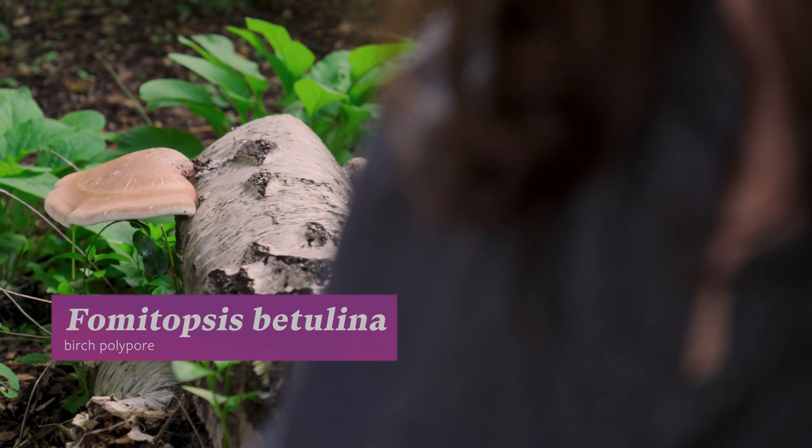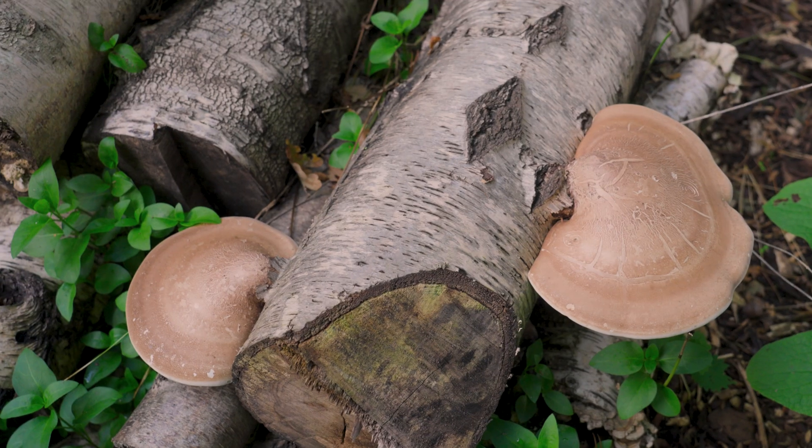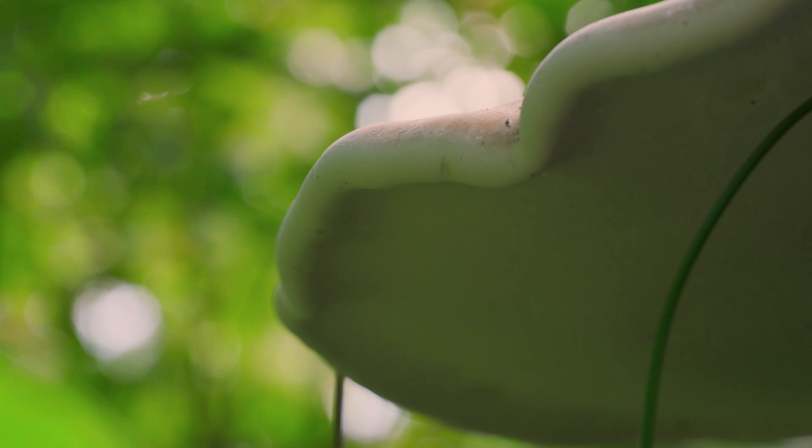Birch polypore grows straight out from cut birch logs or the trunks of struggling birch trees, where it breaks down the wood and creates a soft spongy material that helps absorb excess rainfall and provides food and habitats for wildlife.